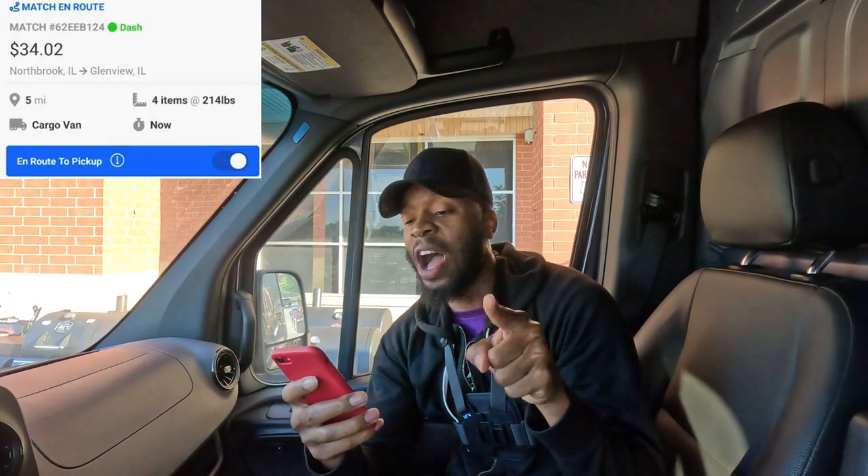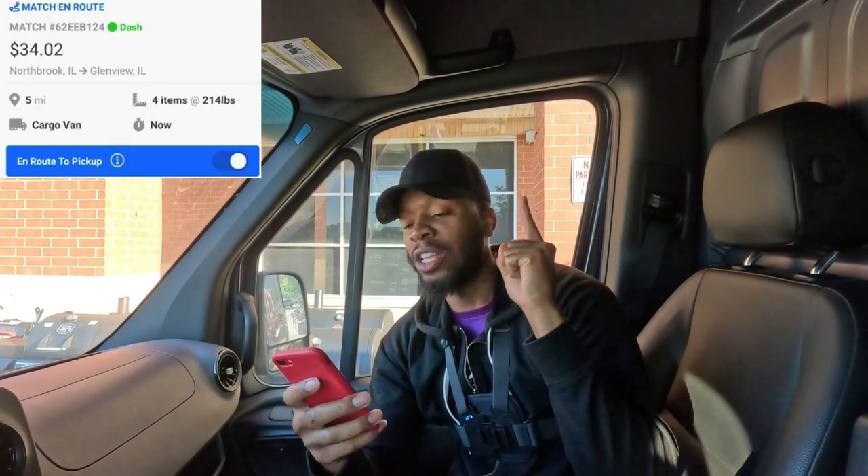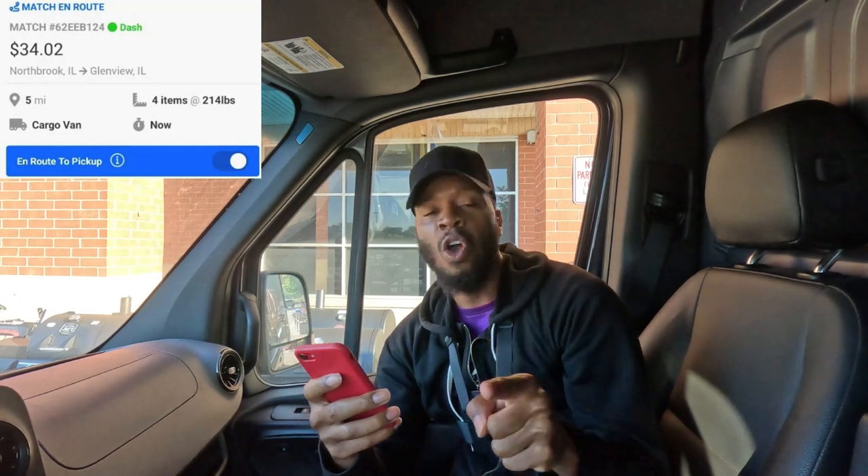We got our first order. We're trying to go out here and get it to order. Now let me say this — it's not the greatest order, but we have to do what we have to do sometimes while we are here in the grind. We are picking up from Lowe's, about to pull up, get dough and score. We're driving five miles, picking up four items that weigh 214 pounds for $34.02. Get this money — it's what we're about to do. Let's go.